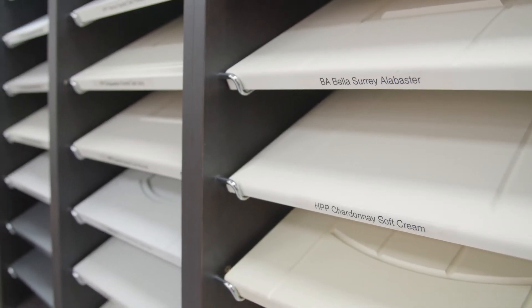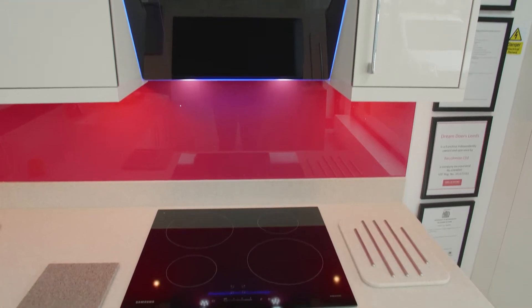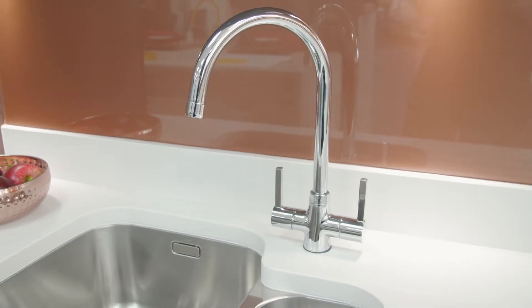We have hundreds of colors and styles of doors and drawer fronts to suit everybody's individual needs. We have a vast range of appliances from Samsung, Neff, and Bosch, and also sinks and taps from the two major suppliers Blanco and Franca.